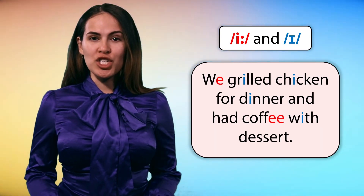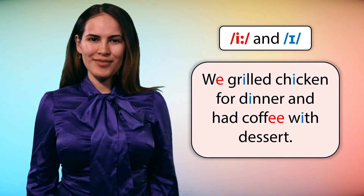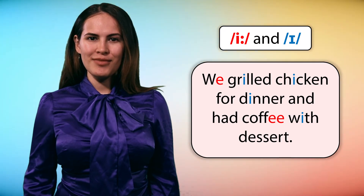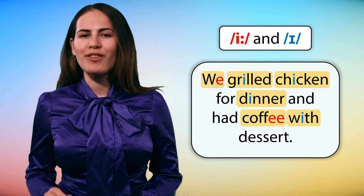We grilled chicken for dinner and had coffee with dessert. We grilled chicken for dinner and had coffee with dessert.